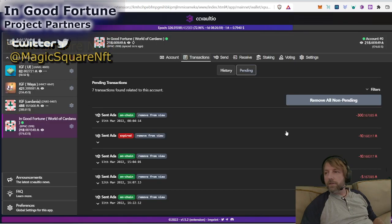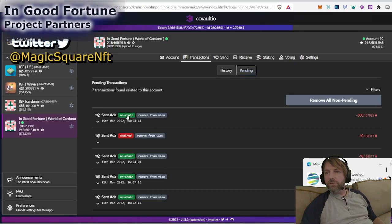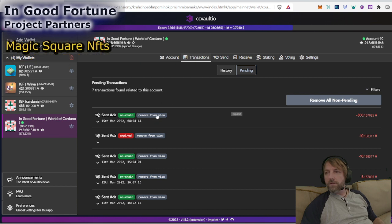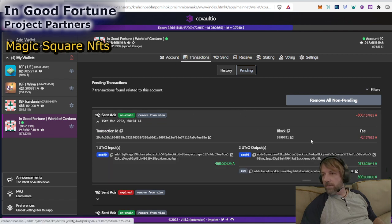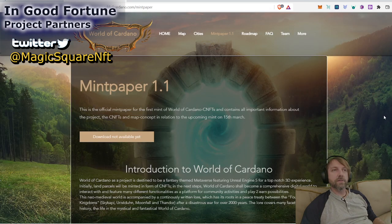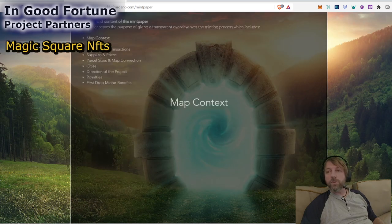Let's check my transaction — we're on chain right here. There's my transaction. Let's see if there are any confirmations. There's my transaction right there. We'll see if it goes through. It usually takes a couple of hours. But super excited to see what I get.